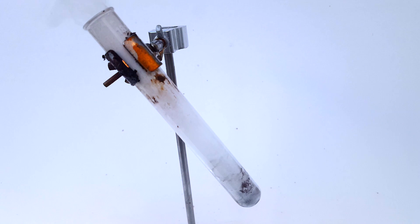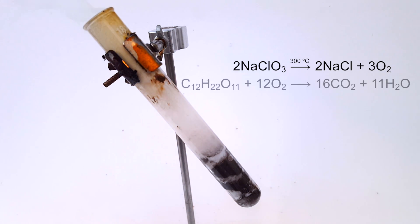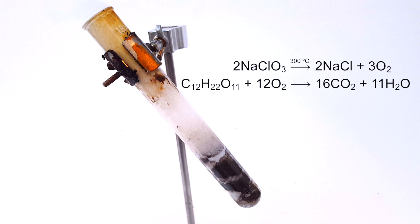When sodium chlorate is a liquid, it's actually rather unstable, especially once heated past around 300°C. When this point is reached, it breaks down into sodium chloride and oxygen. The heat and excess oxygen being produced allows for the combustion of the sugar within the fruit snack, quickly producing carbon dioxide, water, and even more heat.